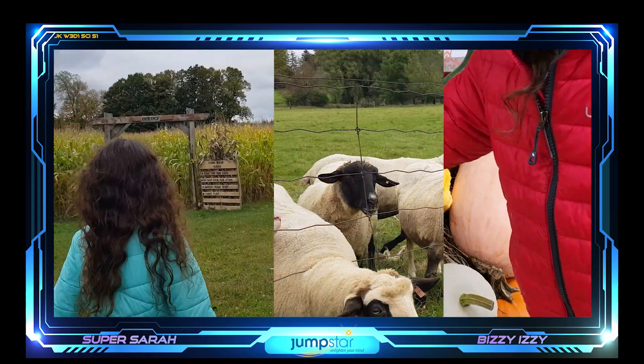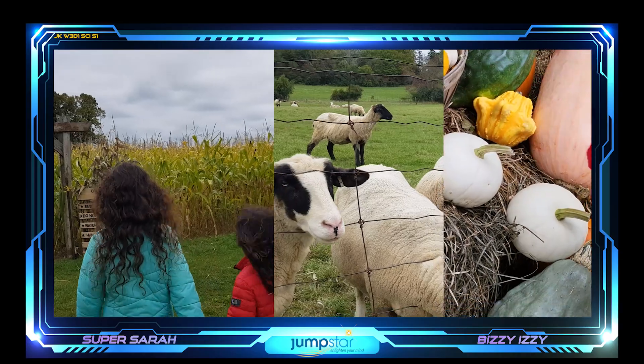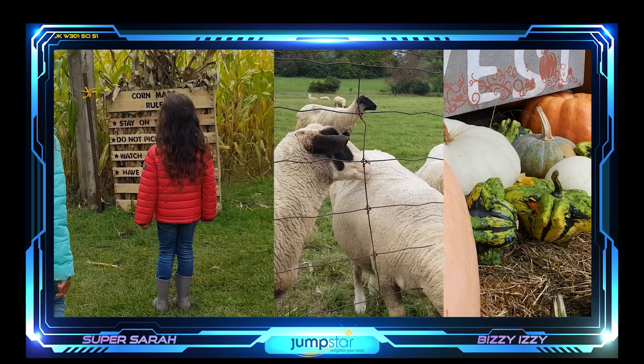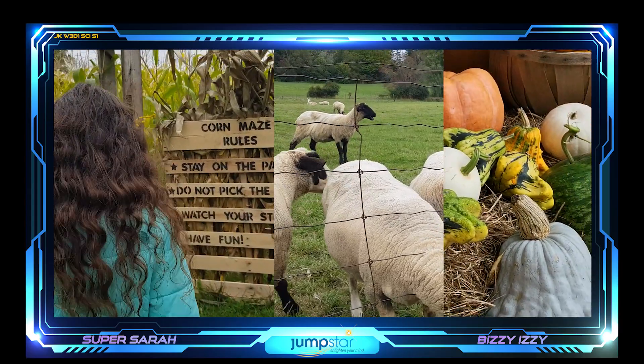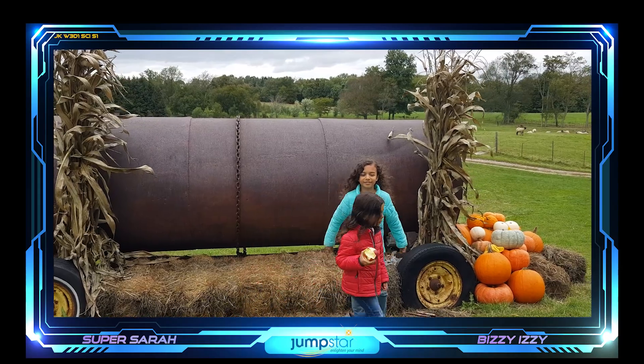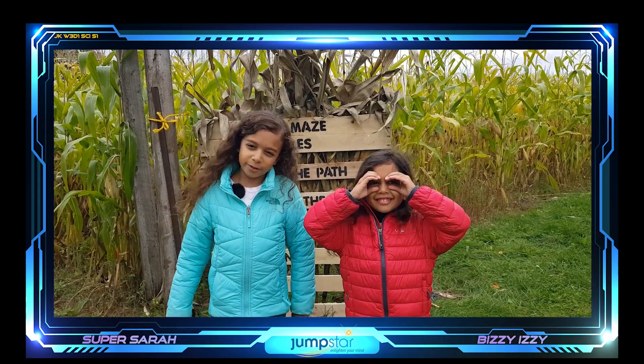Of course we are here to harvest some apples, but orchards have additional activities too, like corn mazes, livestock like sheep that you can feed, and other produce like pumpkins. Let's go — we're going to go in the corn maze. We'll meet you on the other side.